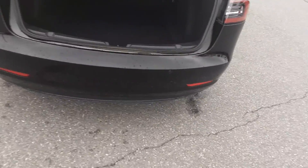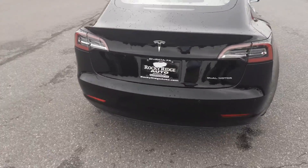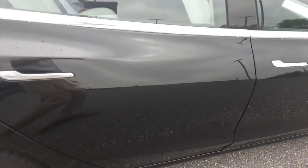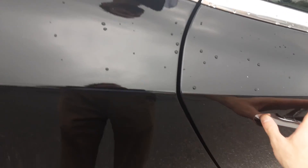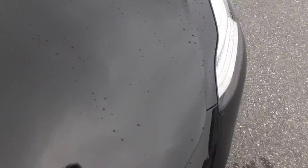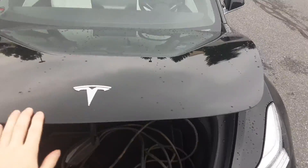Tons of space — pretty impressive amount of space actually for the size of the car. And here's the front trunk. That's the charger right there — we keep it up front.